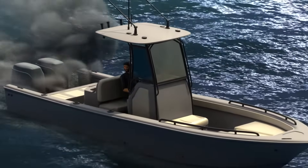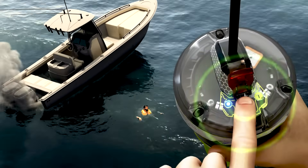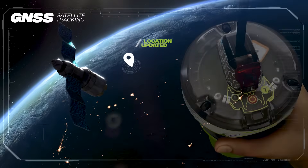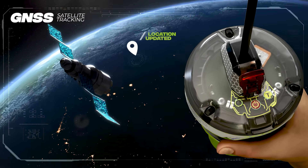When a catastrophic event occurs, your beacon should be tethered to your body or kept nearby and then activated. Once activated, the beacon establishes a link with a global network of GNSS satellites. These satellites provide precise location tracking, and your location is updated regularly to ensure accuracy for search and rescue teams.